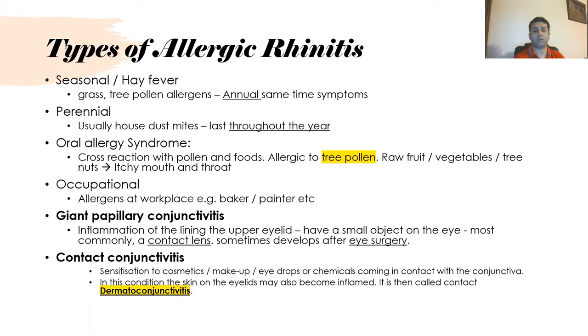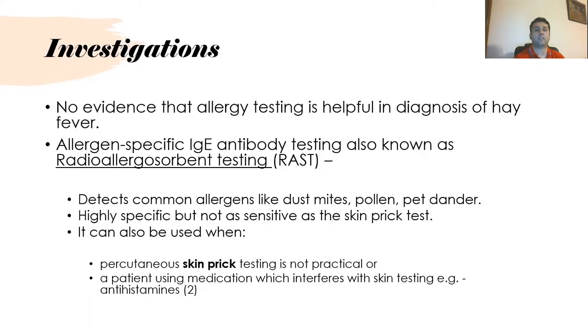If the skin is involved with conjunctivitis, it is called dermatoconjunctivitis. Regarding investigations, there is no particular investigation that is very helpful for diagnosing hay fever, but allergen-specific IgE antibody testing such as the RAST test can be used to detect common allergens like dust mite, pollen, and pet dander. It is highly specific but not as sensitive as the skin prick test, and can be used when skin prick testing is not practical or the patient is on antihistamine medication.